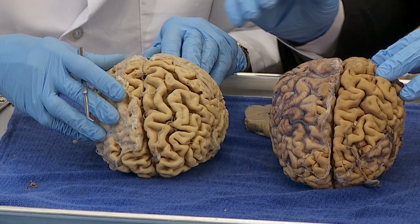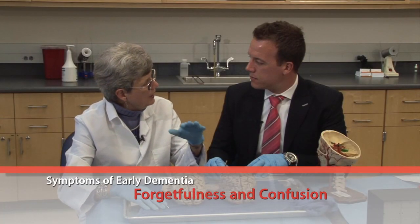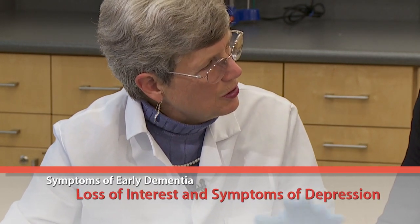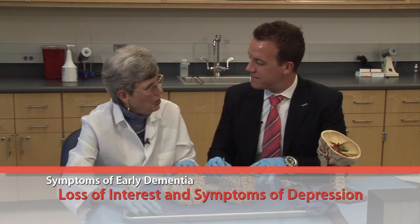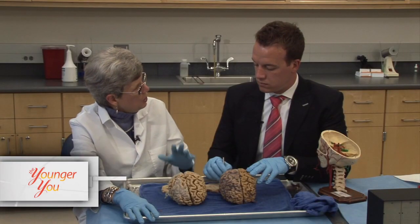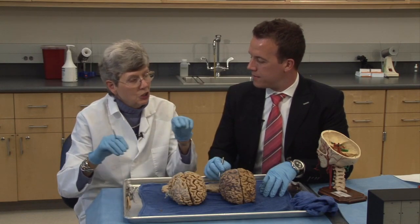Symptoms of early onset dementia include forgetfulness, wandering off and not knowing how to get home, loss of interest, and depression, which often goes with it — making it hard to separate those conditions. Depression is much easier to treat than dementia, so you want to rule out other things first. It's said that retired people should go out and learn something new — take up pottery, play golf, learn a new skill. Doing new things causes sprouting, where branches of neurons make more connections.